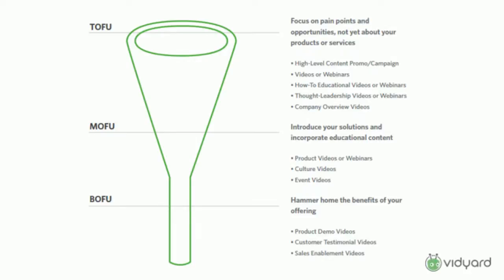At the bottom of the funnel, it really becomes about making a decision. You want to start talking about specific benefits of what you offer — why are you better than your competitor, and how does this fit into their current situation. If they're still with you at the bottom of the funnel, they know you solve the problem. It's really about who's best to do it and how you fit into their existing infrastructure and processes. Product demos are really important here. Customer testimonials are huge — having a customer talk about how they were successful with you goes a really long way. And sales enablement videos help your sales team get in front of people and close those deals.